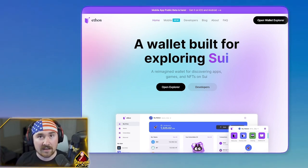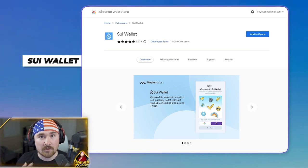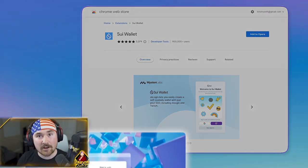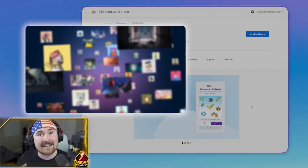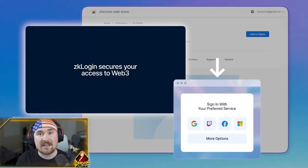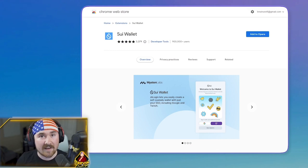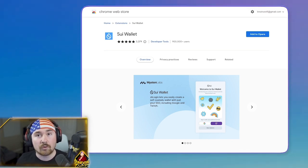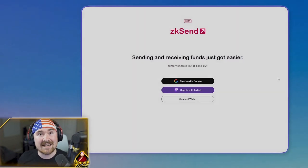Ethos offers so much on the dashboard which helps you explore the Sui ecosystem. Last but not least, we have the standard and easy-to-use Sui Wallet. The best part — if you're new to Sui — is a feature called ZK Login. Basically, it allows you to create a digital wallet with a Gmail account, a Facebook account, or even a Twitch account, making it easy enough that even your grandma can do it.